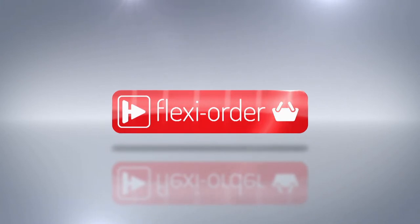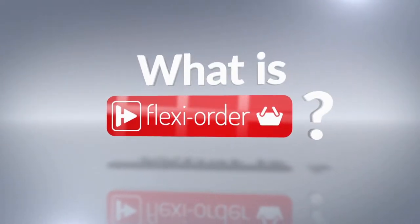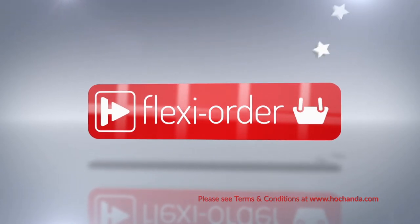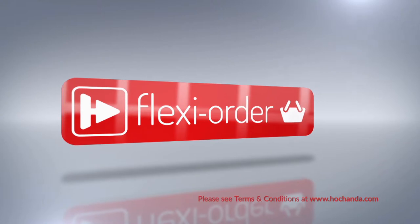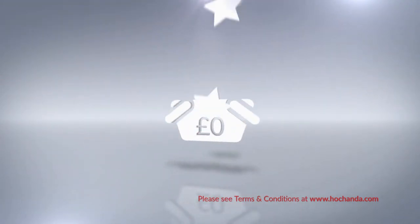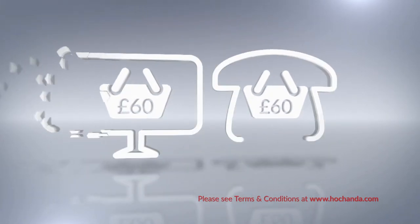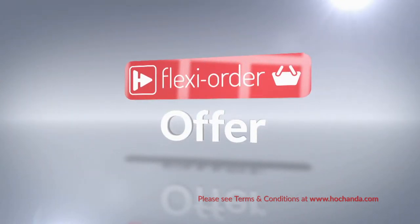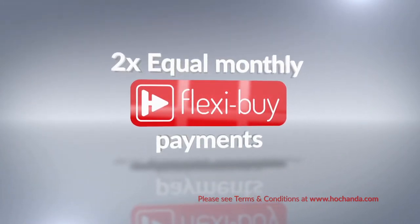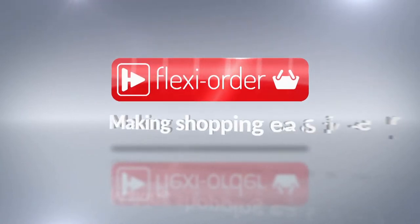FlexiOrder has arrived at Achander. When you place an item on FlexiBuy in your basket, you qualify for FlexiOrder, which means any other items you add to your basket will also be included in your FlexiBuy payments, so you can spread the cost over multiple monthly payments. After your first payment is made, your entire order will be dispatched. When you add at least £60 worth of any items to your shopping basket, either online or on the phone, you'll qualify for a FlexiOrder offer — making your shopping experience with Achander easier.